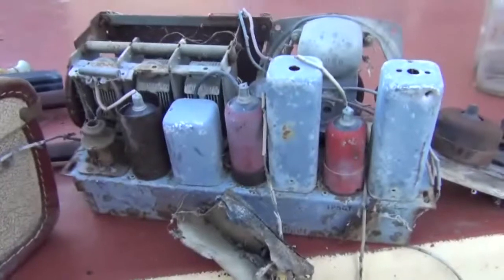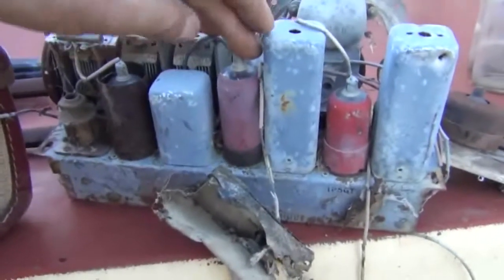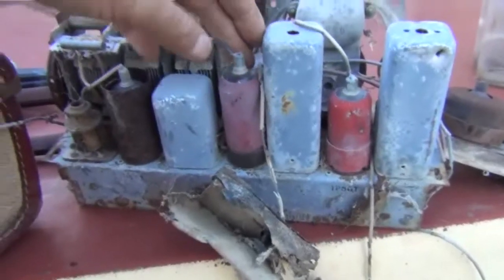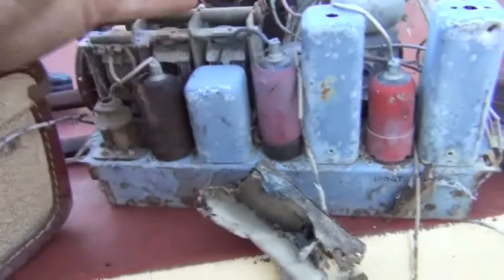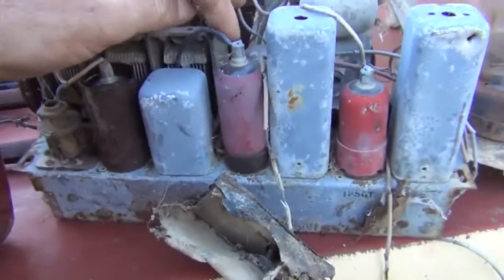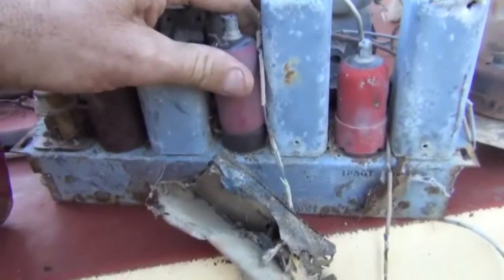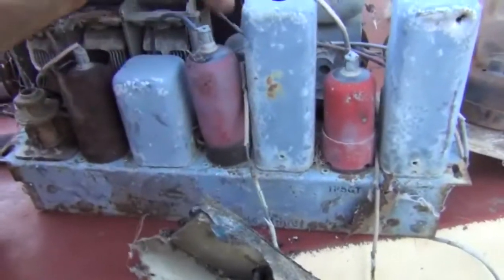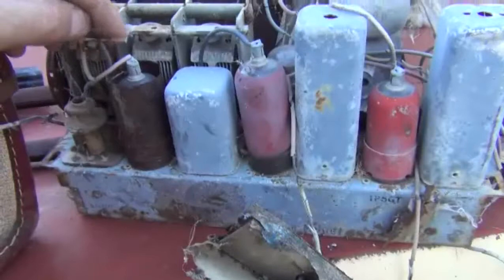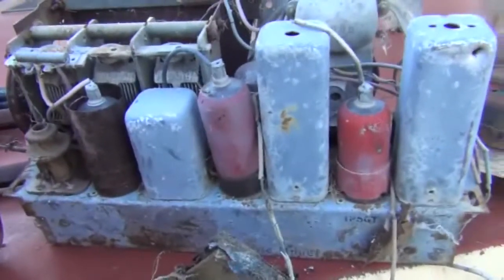This is another old radio. I wouldn't normally worry about these, but the only reason I grabbed it is for the old glass valves. I might be able to sell those on eBay — I'll just pull them out, do a bit of research on the number engraved in the glass, and find out what it matches to.